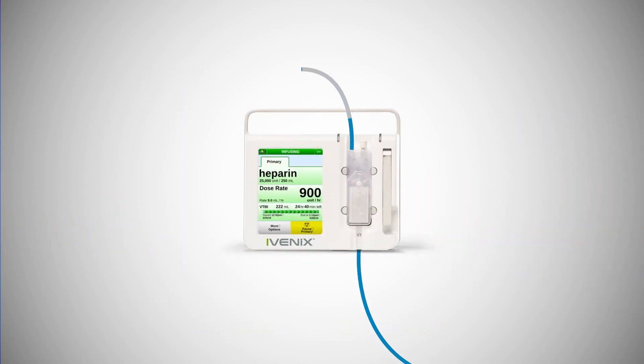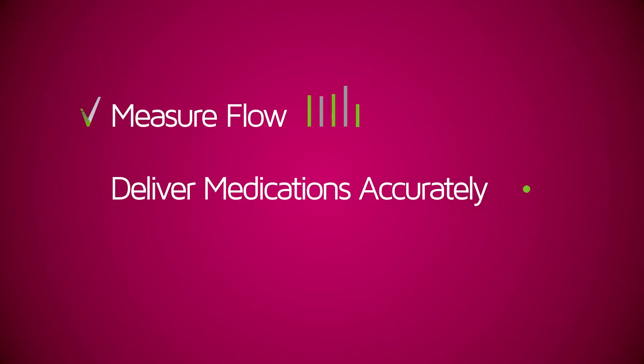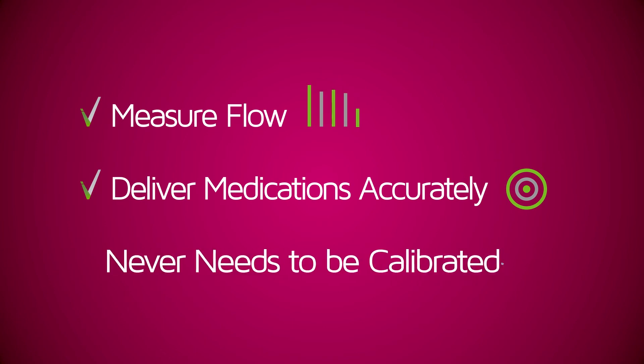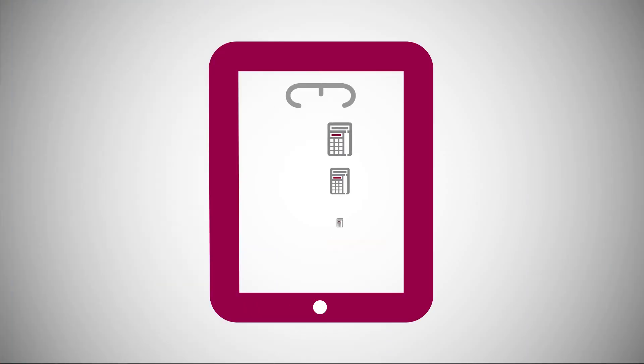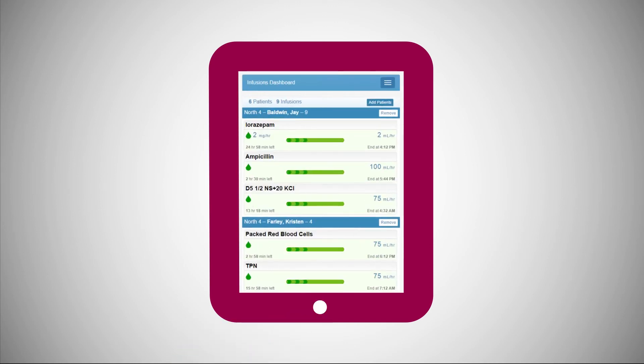And air is automatically eliminated, potentially reducing those nuisance alarms. This innovative pump technology is designed to measure flow, deliver medications accurately under all clinical conditions, and never needs to be calibrated. In this world, Nancy doesn't worry about the complexities of setting up and managing pumps. She's focused on her patients.